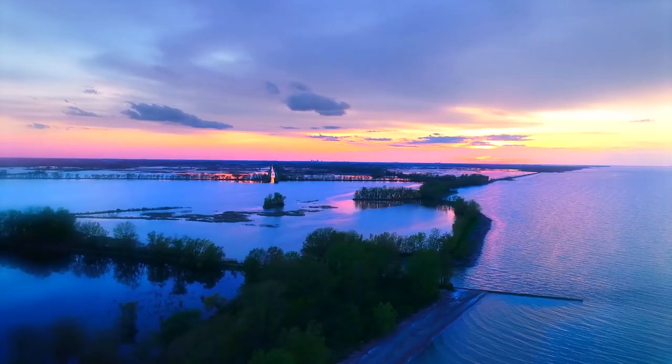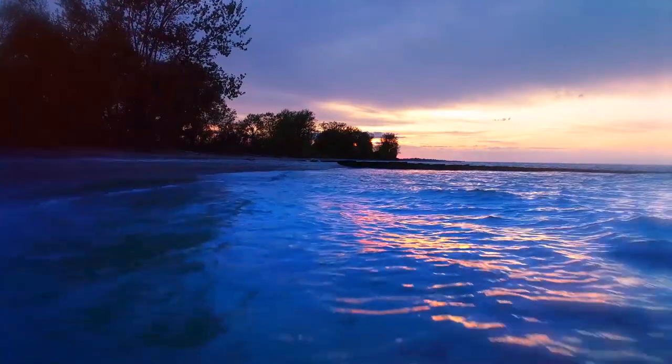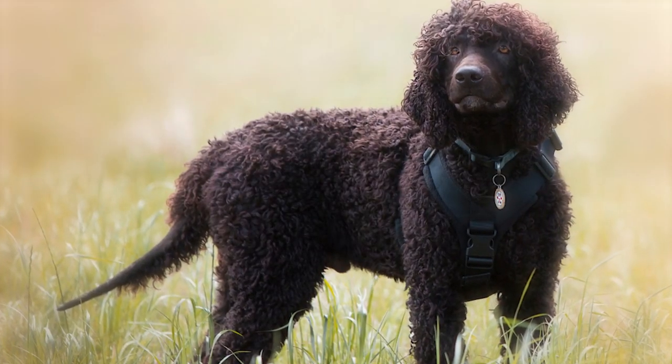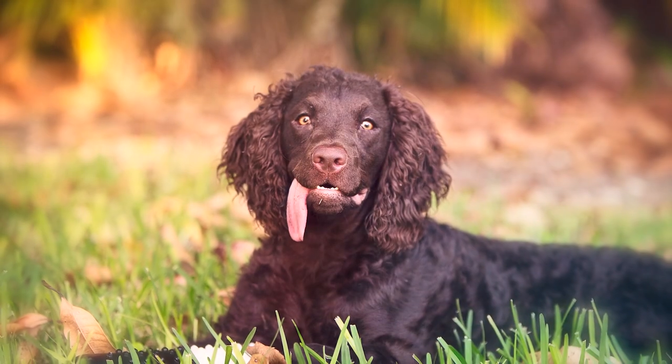Number 3: American Water Spaniel. The luscious brown locks on these dogs truly set them apart. Bred in the Midwest specifically by the Great Lakes, this breed is born to hunt and be in the water. Though fairly small, they have big personalities and love spending time playing with the family and expending energy on fun activities.